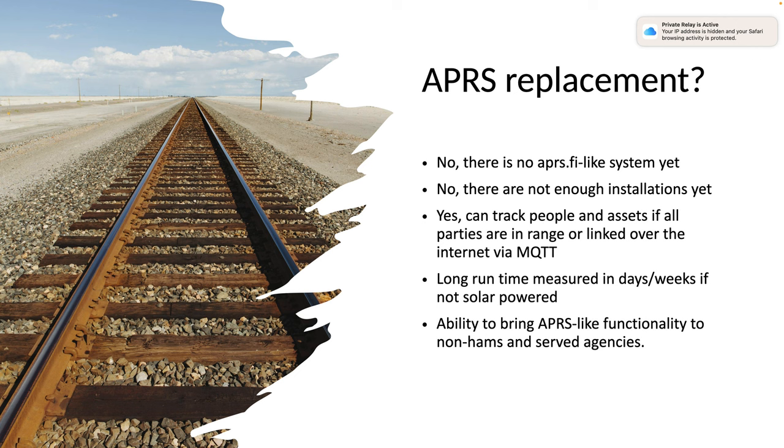One cool thing is you can bring APRS-like functionality to non-hams and your served agencies. For example, an agency might have cache units they're going to deploy — non-hams but ham-related items. They want to track them and know who's set up where. You could throw a bunch of these devices in there; when they pick up the cache they just pull them off the battery charger and they start broadcasting and last a long time, then they can plug them in once on site. Lots of cool things you can do with these.